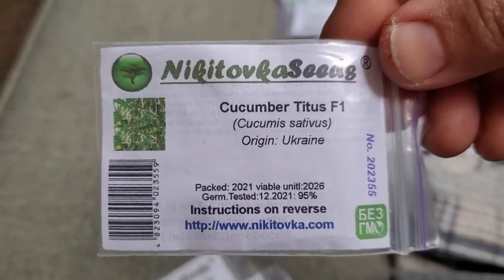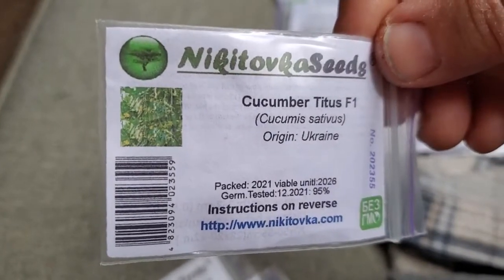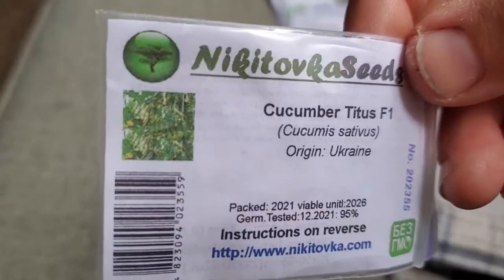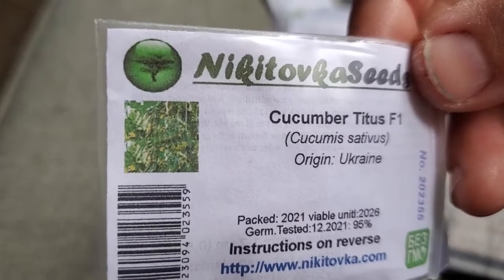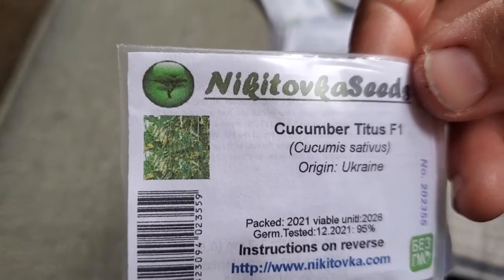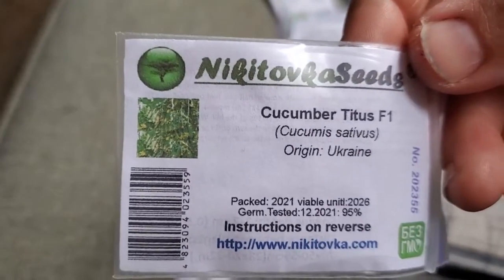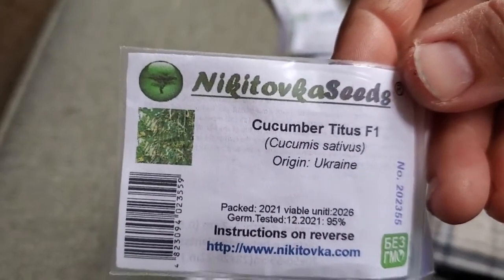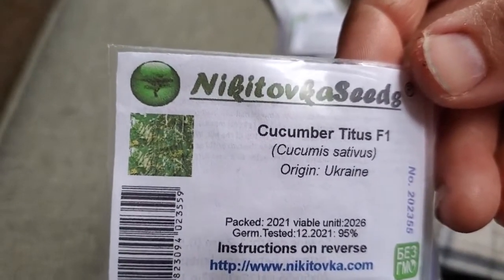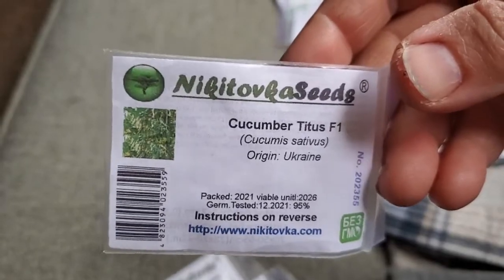This is the most exciting cucumber: Cucumber Titus. This is an F1, so it hasn't reached heirloom status yet, but it is a stable seed. These are basically fingerling cucumbers — thinner and skinnier than a lot of pickling varieties. The closest variety you might know is the Muncher cucumber, but this plant had good disease resistance and I just like the size of the fruit for general all-purpose pickling. So I got some Cucumber Titus, and I'm definitely planting it this year.